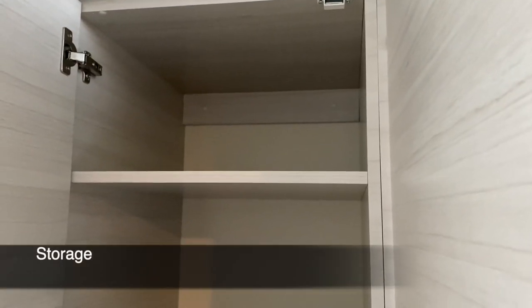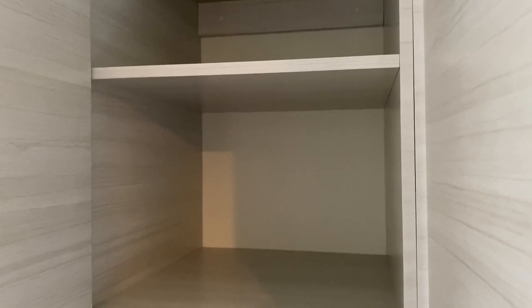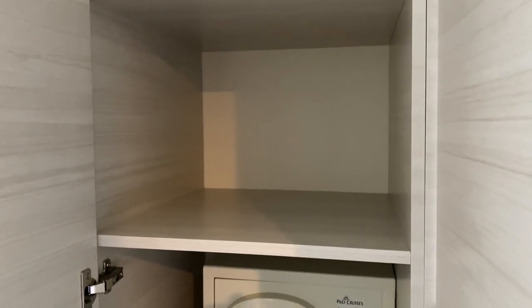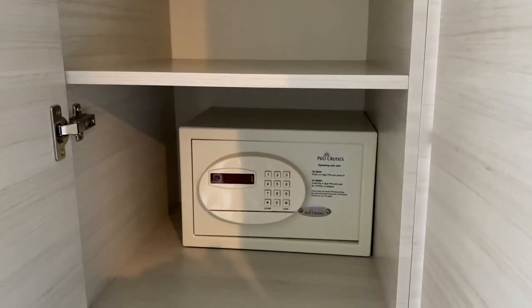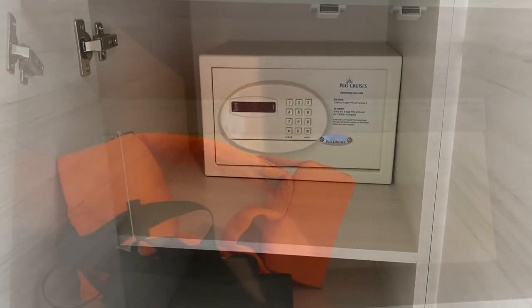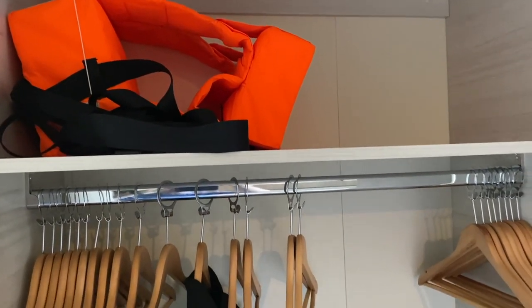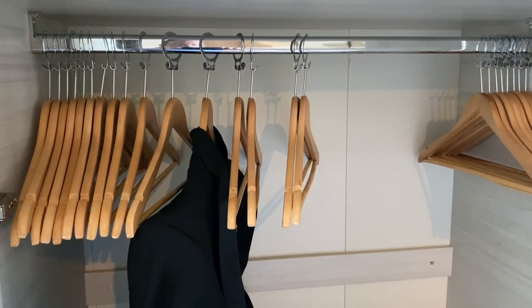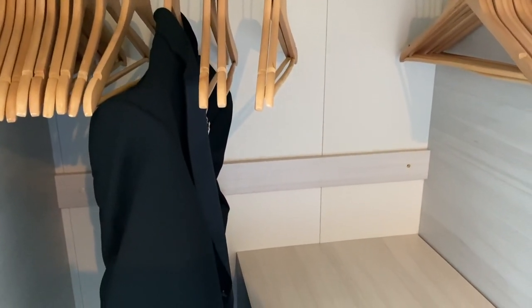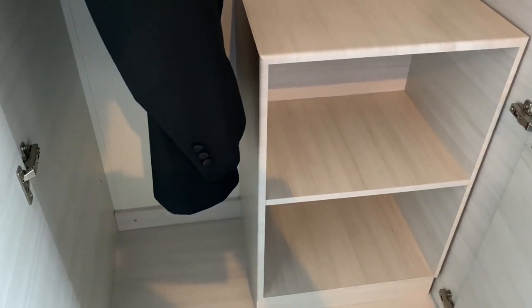I've never had a problem with the level of storage. There are two wardrobes you can access — one has a safe inside for your personal belongings and that extra bit of security. Storage has never been an issue; you'll even be able to fit your suitcase into the other wardrobe. There's the hanging section with plenty of space and hangers, a ledge underneath for other clothes, a little bit of shelving, and plenty of space for your suitcase so it's not on the floor or squeezed under the bed.